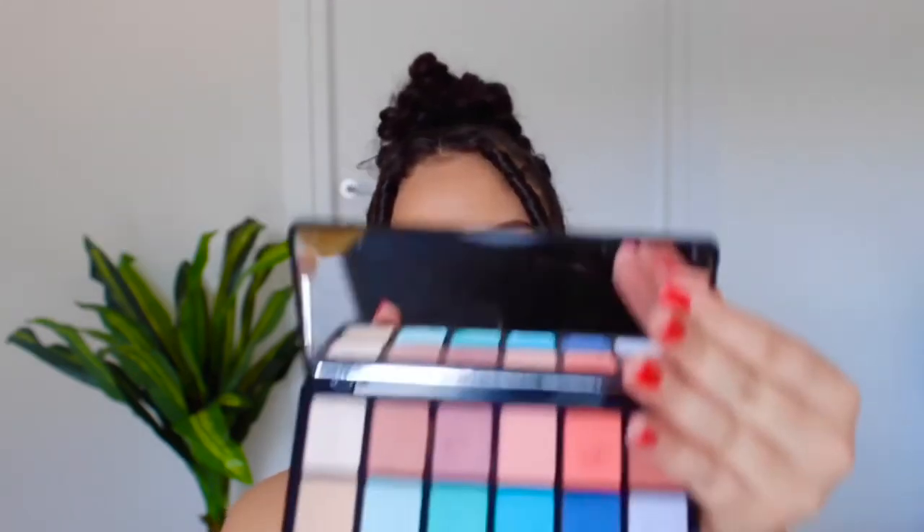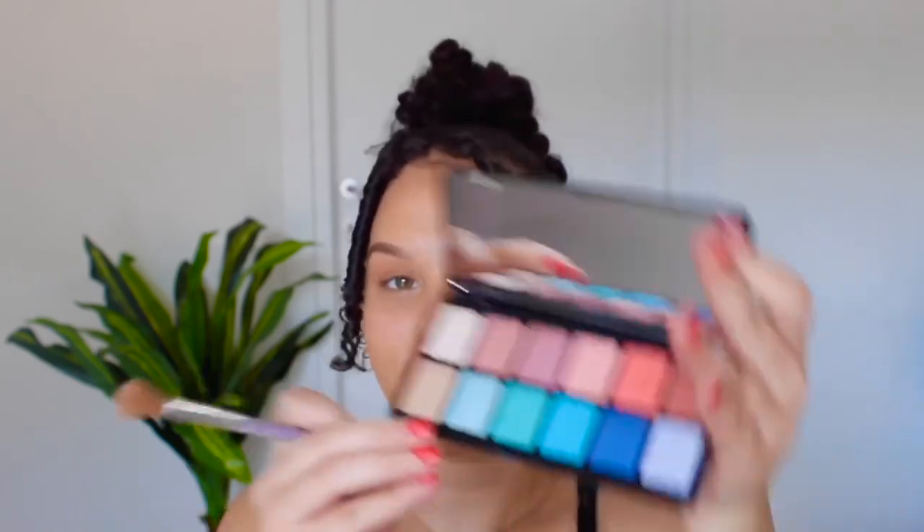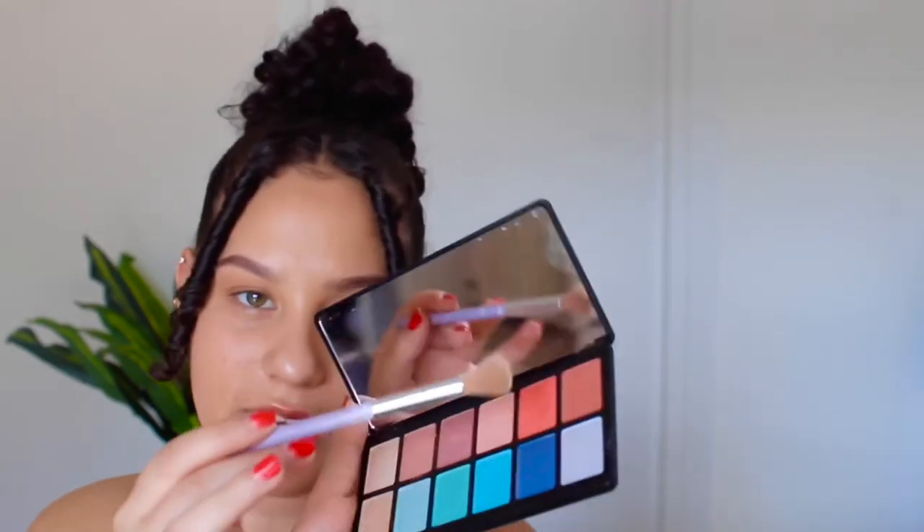The palette I'm going to be using is the Alec Girl Wanderlust Eyeshadow — it's so pretty, my mom got it for me. We're going to go for more of the red colors, reds and pinks. I'm going to take the darkest red and dust it off because you don't want that fallout.